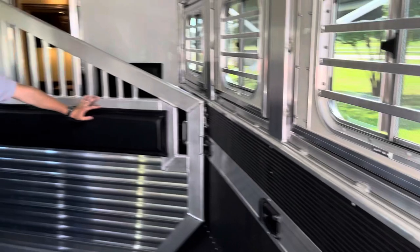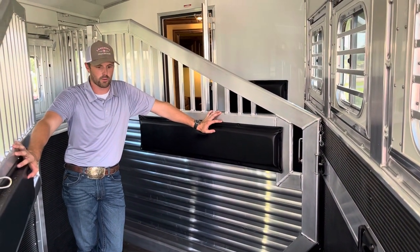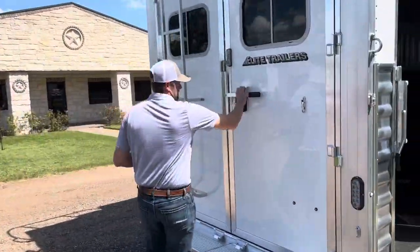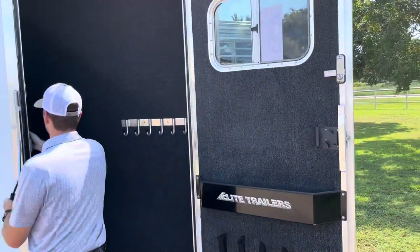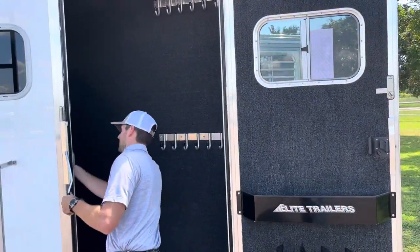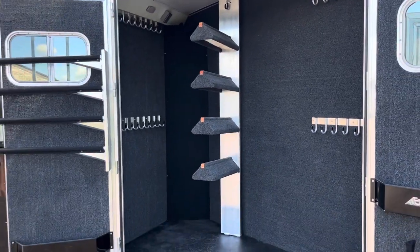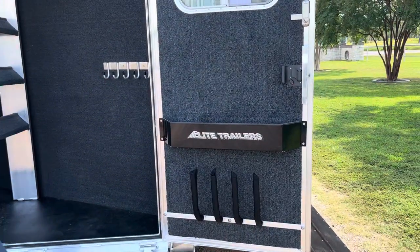There's a stud divider on your first horse, drop windows on the head and tail, and a roof vent over every horse. Since this is a side-load trailer, we do have a full-width rear tack with a four-tier style rack, swing-out blanket bar, split boot holder, and bridle hooks.